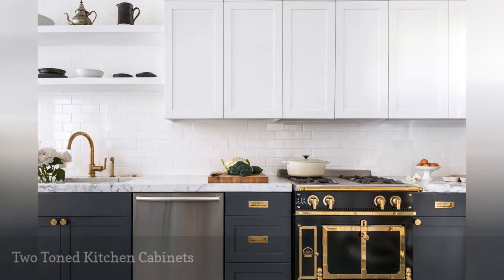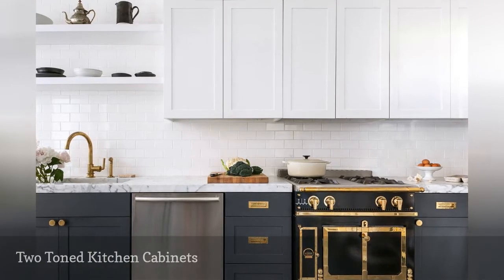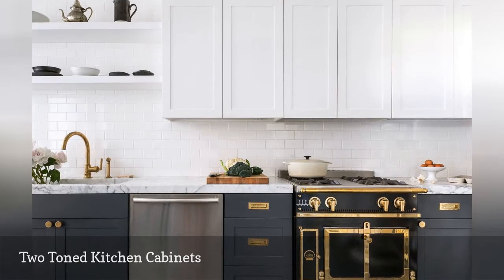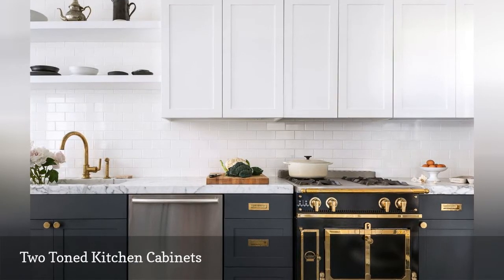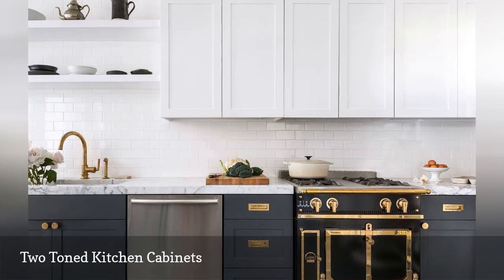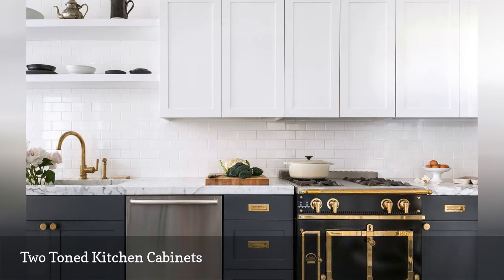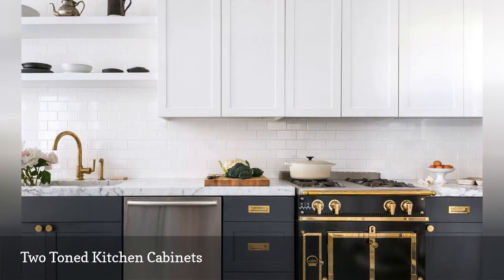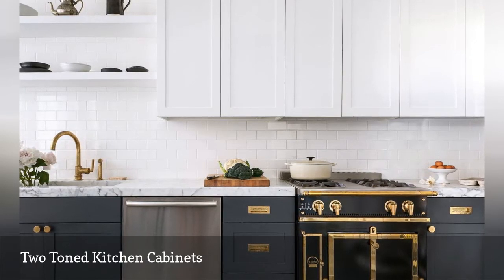Two-tone cabinets have a practical purpose. In this example by interior designer Grant K. Gibson, the darker base cabinets anchor the cooking space. The white upper cabinets combined with the white subway tile keeps things feeling open and airy. The white cabinetry also draws your eyes upward, making the average-sized kitchen feel twice its size.